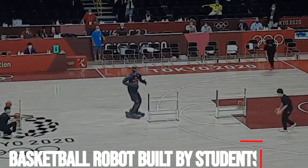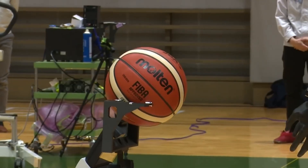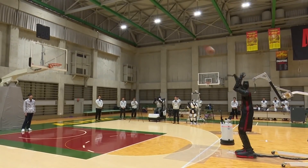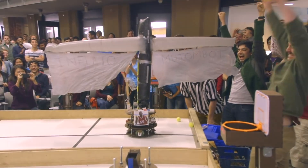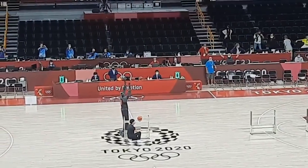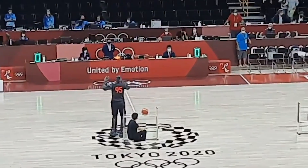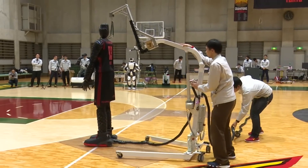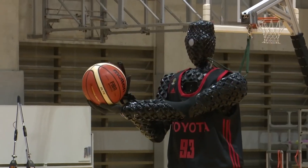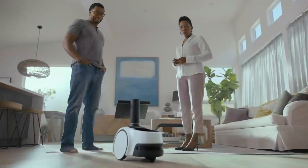Basketball robot built by students: she never said one word during the entire show, but it was clear that Asteria was the star of a presentation at Saint Gabriel's Catholic Elementary. The grade three and four students cheered loudly when Asteria shot a ball through a portable basketball hoop, and shared looks of astonishment as she weaved around a series of bowling pins without knocking any over. Asteria is a robot and the working product of a local all-girl robotics team known as the Amazon Warriors.